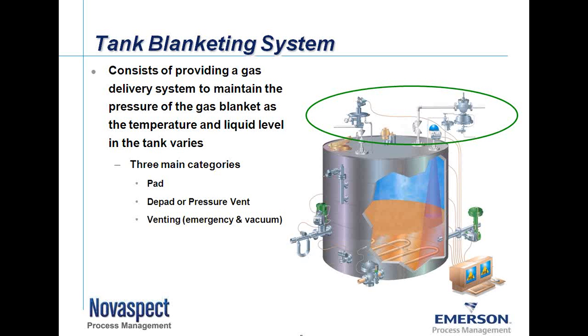We have three main categories. We have the pad side or the blanket side. We have the D-pad side, or vapor recovery side — pressure vents can be used in that form as well. And then we have emergency venting, or emergency protection against overpressure and vacuum pressure. We're going to talk about these three main categories in a little more detail.